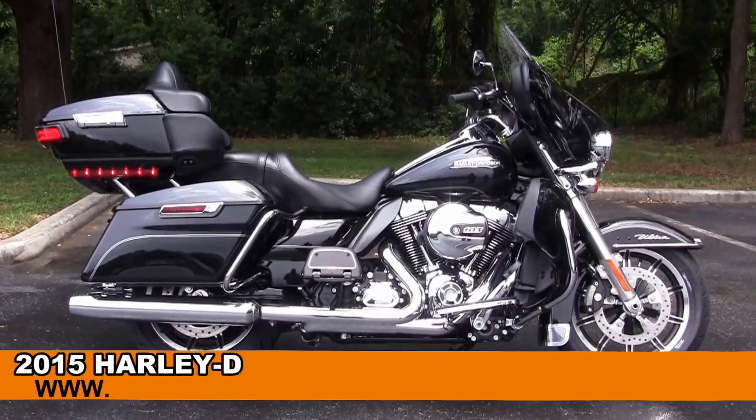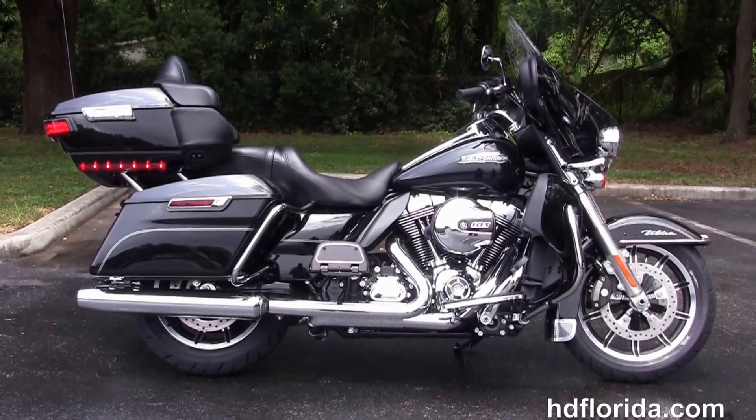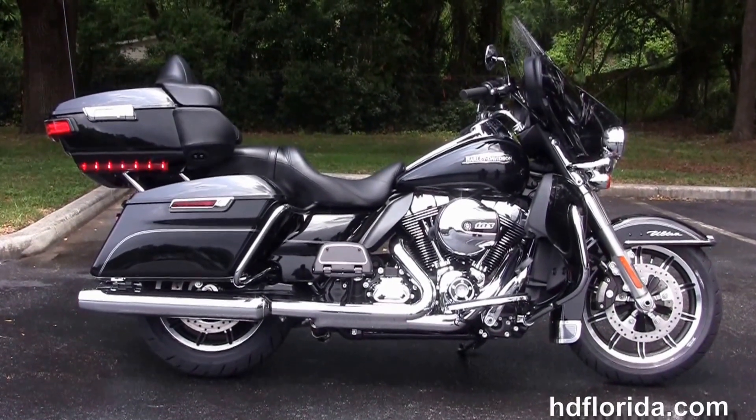Welcome everyone to the world famous Harley-Davidson of Florida. Today I've got for you this extraordinary brand new 2015 Ultra Classic.